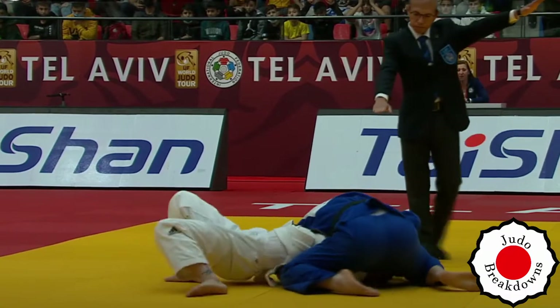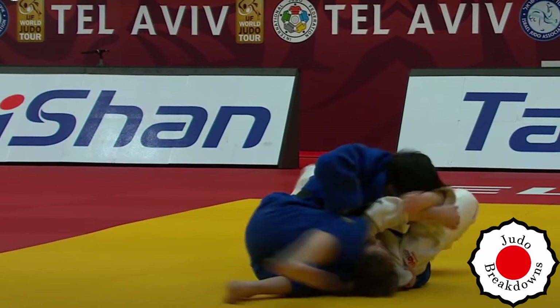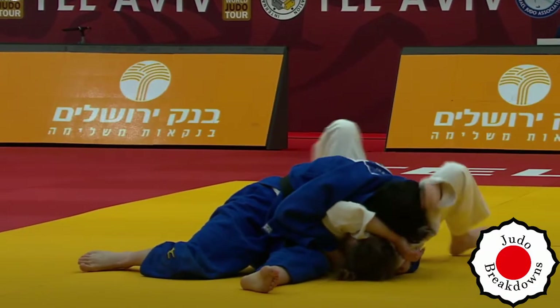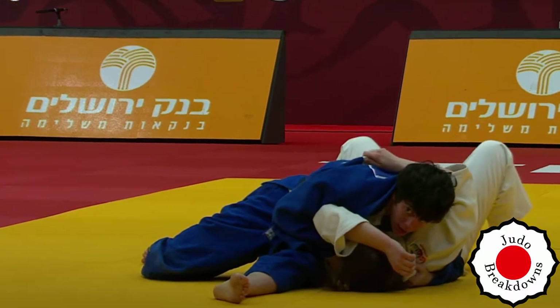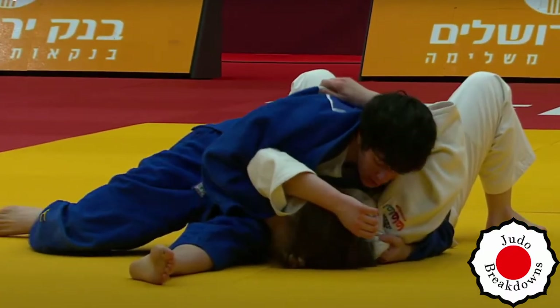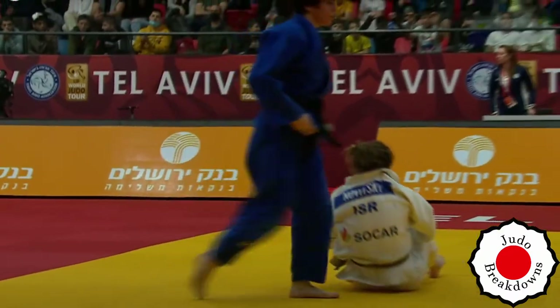There's an Osaekami called. Can Adelina get out? It's almost like... yeah, okay. I think that's Ippon getting called. The gong — it's called. And that's the end of the match.